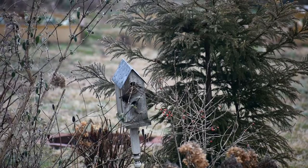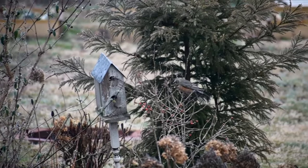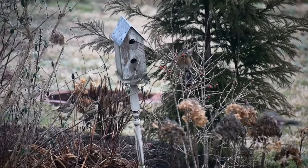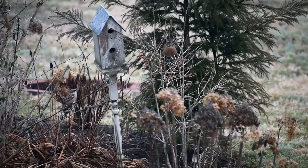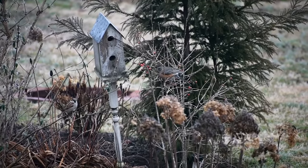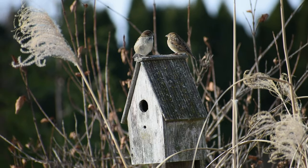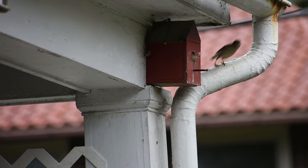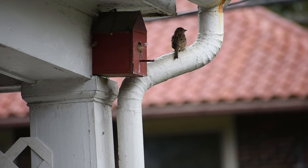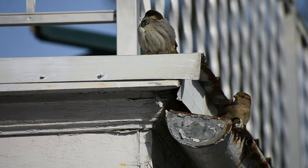Shelter can come in both the form of trees, shrubs, or man-made houses. I like to have all different varieties of houses around our property. Some birds have specific requirements for the size of the entrance hole or height of a house, so I try to offer as many options as possible. Some of the houses are on posts, some are attached to trees, and a few are even attached to our porch. It's always amazing to watch new life be born right above our heads each spring as we enjoy our morning coffee.